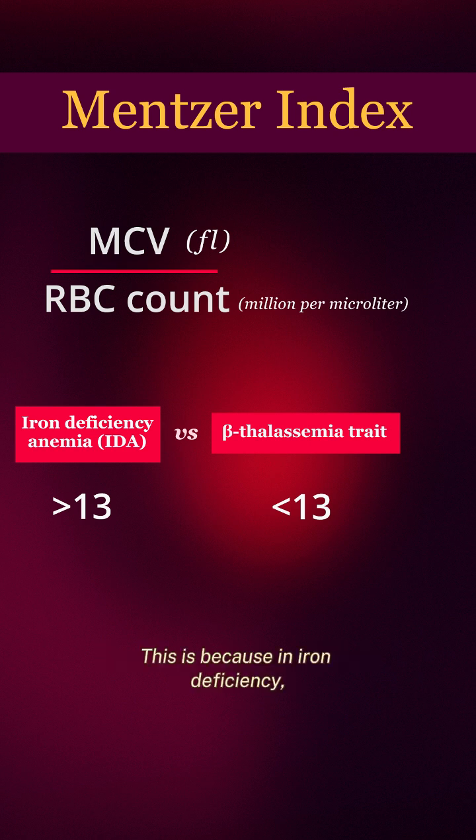This is because in iron-deficiency, the marrow cannot produce as many RBCs, and at the same time they are also microcytic. So the RBC count and MCV will both be low, and therefore the index will be greater than 13.